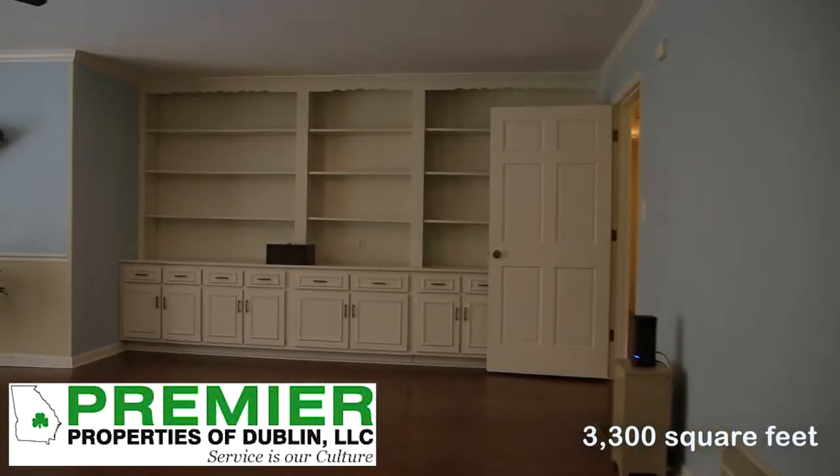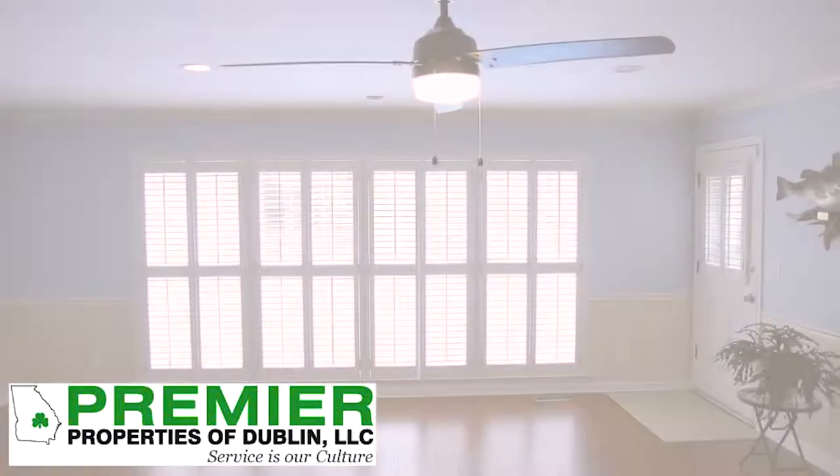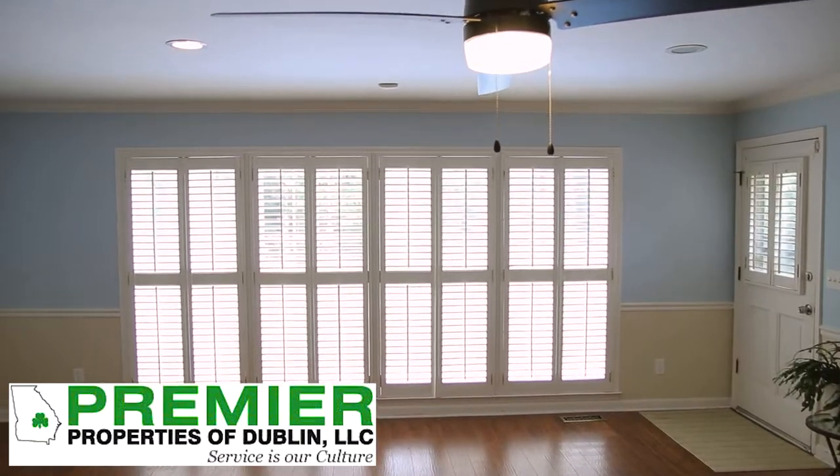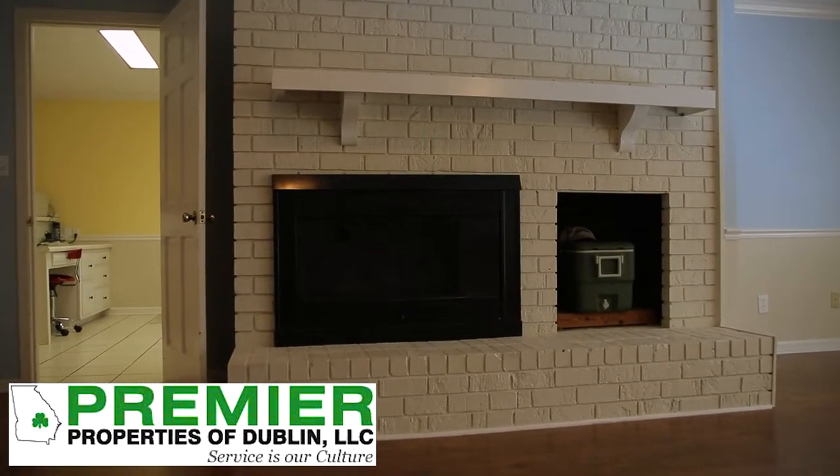From the kitchen you walk into the big living room. You've got a formal living area with a fireplace, hearth, and mantel. And then you've got a beautiful view again with lots of windows and natural light.